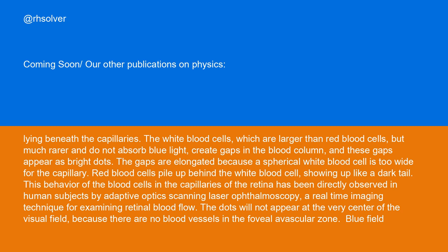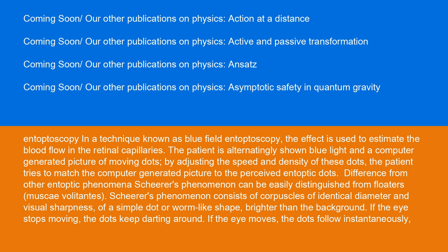In a technique known as blue field entoptoscopy, the effect is used to estimate the blood flow in the retinal capillaries. The patient is alternatingly shown blue light and a computer-generated picture of moving dots. By adjusting the speed and density of these dots, the patient tries to match the computer-generated picture to the perceived entoptic dots.